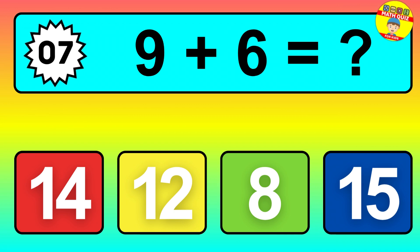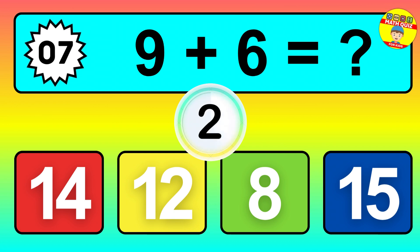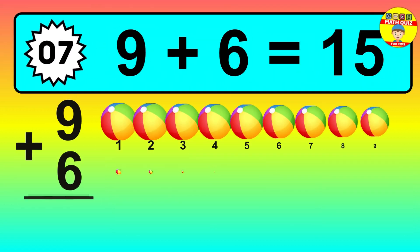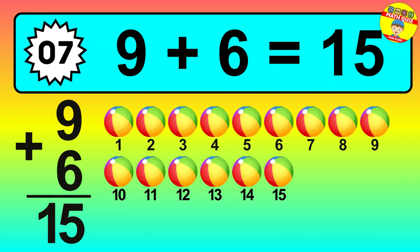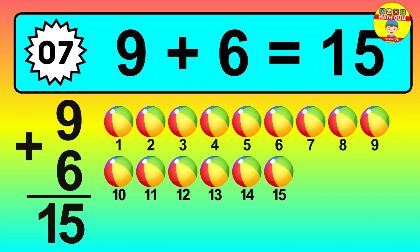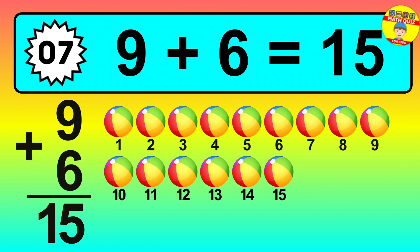Question seven: nine plus six equals what? So the answer is nine plus six is fifteen. Let's count it: one, two, three, four, five, six, seven, eight, nine, ten, eleven, twelve, thirteen, fourteen, fifteen.